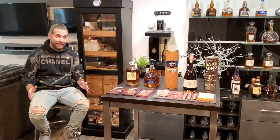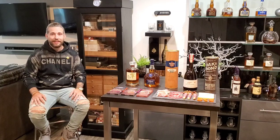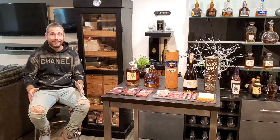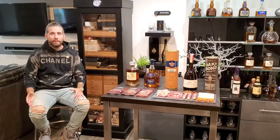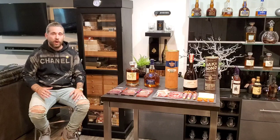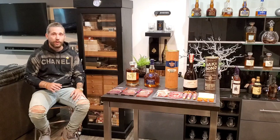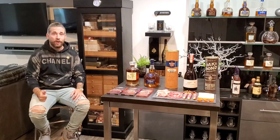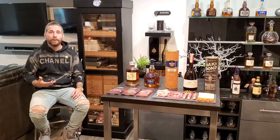Hey everybody and welcome to an admittedly long overdue new episode of Uncut. My name is Billy at VK23 on Instagram. My commitment on Instagram to each of you — for those who follow me at VK23 — has always been to only promote the highest quality products available. Everything that I feature on my page is something that I own, something that I use on a daily basis, and something that I consider to be high quality.